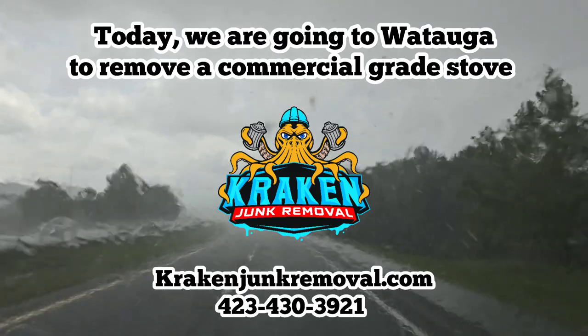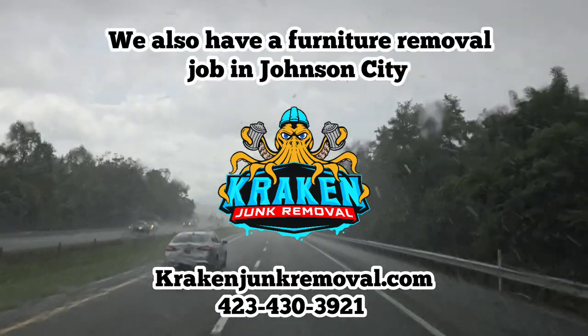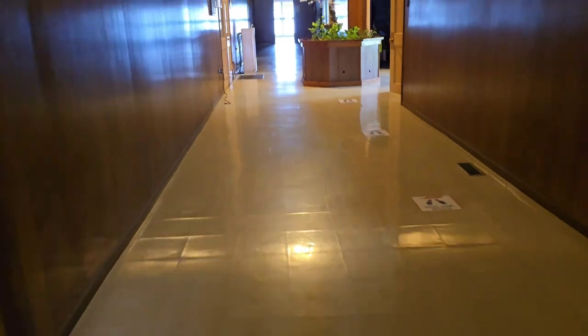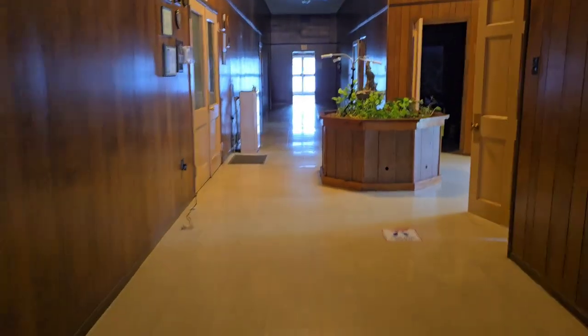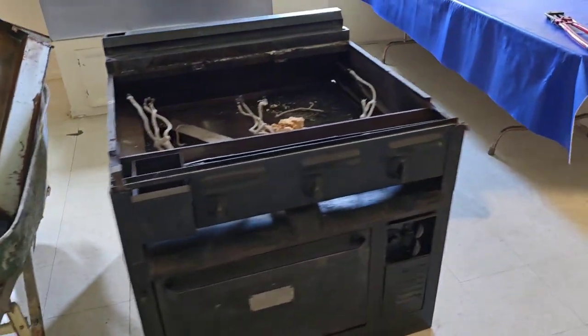That stove, it was a beast, let me tell you. The city manager of Watauga asked us if we could remove this large, heavy stove. You can see this is the hallway we had to bring it down, and even the mayor was there, which I thought was kind of cool. This stove was massive — very heavy.